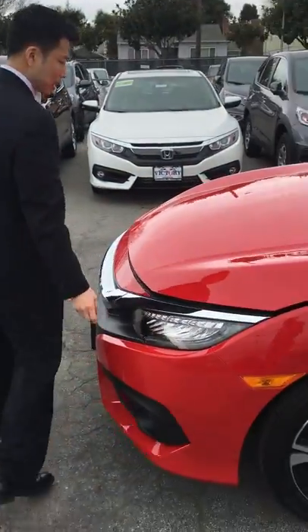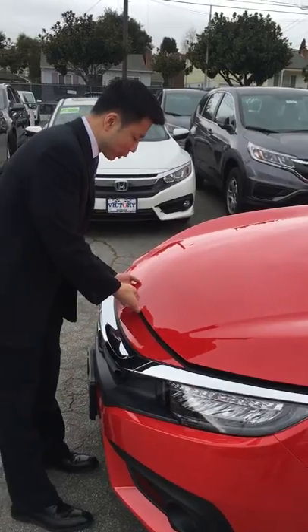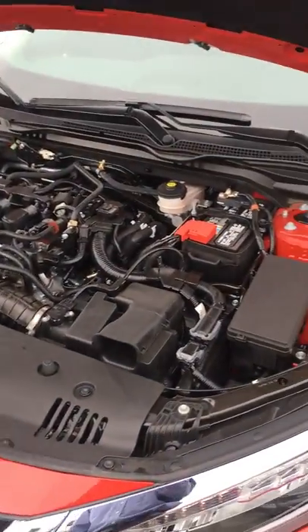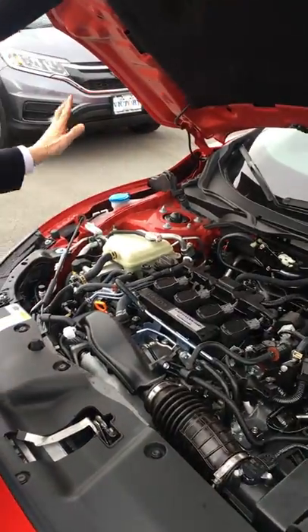You've got LED lighting which gives you better visibility and a very sleek design. If you look underneath the hood, everything is labeled in a colorful manner — the power steering reservoir right there, your battery right there, the coolant, and your windshield washer fluid.